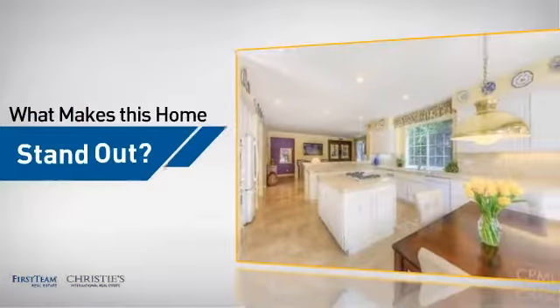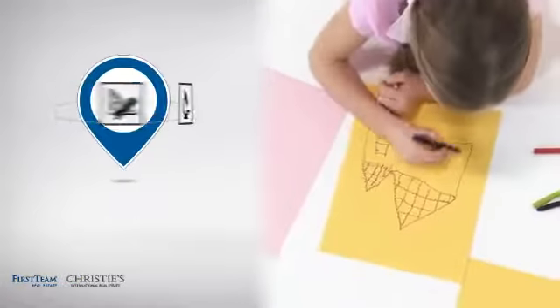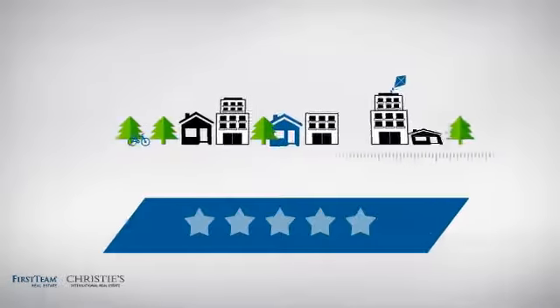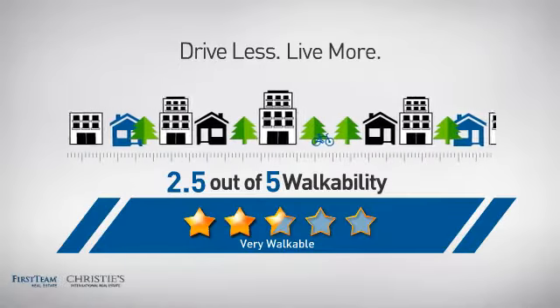But let's talk about what really makes this home stand out. Parents will be happy to know that it's located near several schools. And with a walkability score of 2.5, the neighborhood is a very walkable place to live.